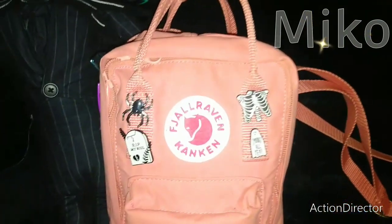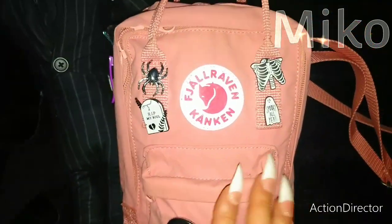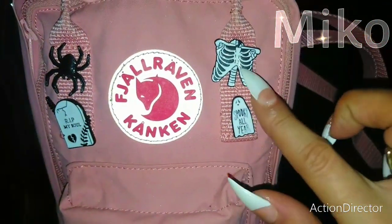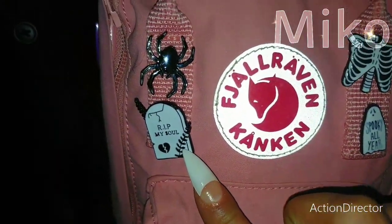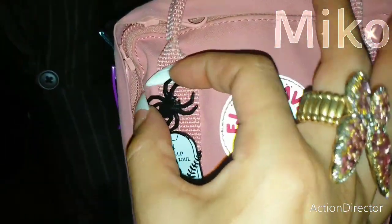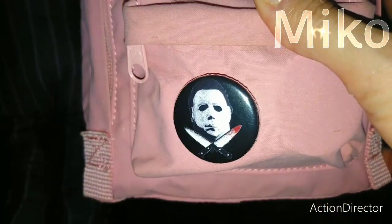And then I have new pins. I've never really pinned my Konkin, so now it's finally official that I have my cute little pins for October. I just have this little skeleton and a ghost that says 'spooky all year,' 'RIP my soul,' and then this cute little spider. I like turning them to the side — he just moves all the way around, so I like that. And then I have my Michael Myers pin there.